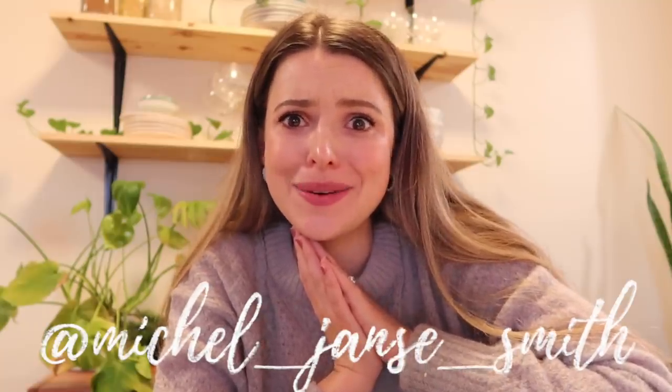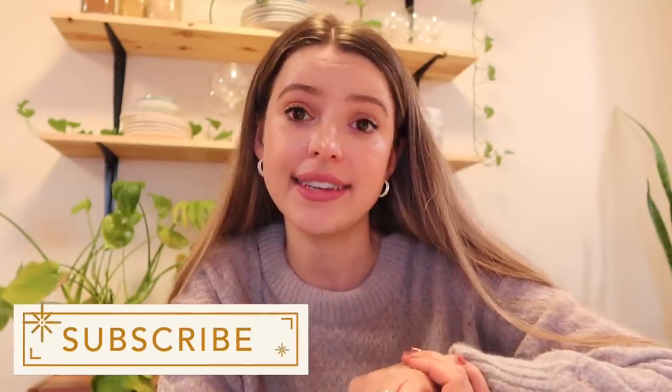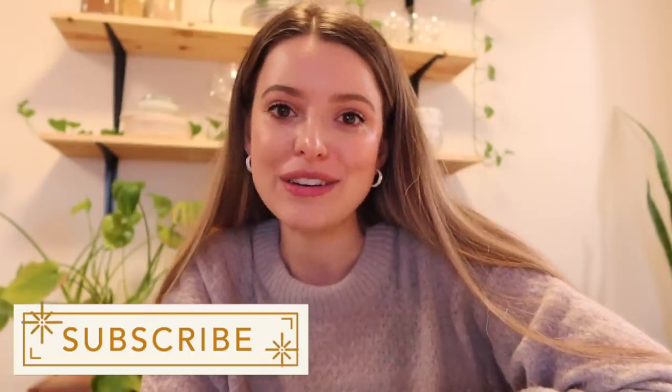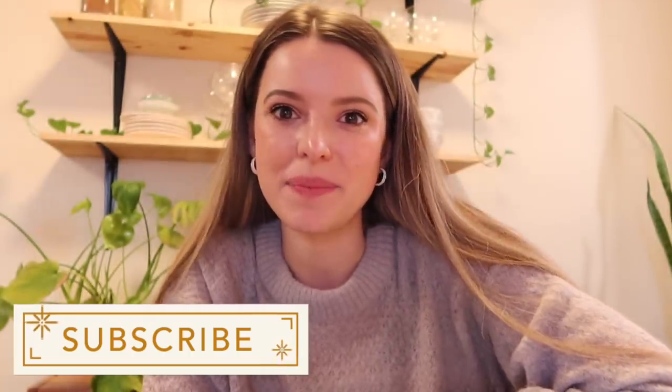Hi friends! How are ya? Welcome back to my channel for a very happy holiday video. This is the video I probably look most forward to every single year because it's the video where we decorate my house for Christmas. So it's all of my favorite things combined — it's Christmas, it's happiness, it's decorating, and it's a little bit of shopping. So I'm going to take you along, find a couple Christmas decor pieces, put it all together, and just be cozy and happy. Let's get into it!